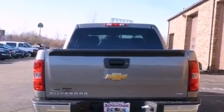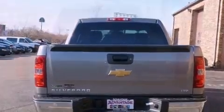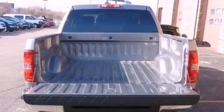Its top features and packages include the appearance package, a sunroof, big 18-inch wheels, and many other features.